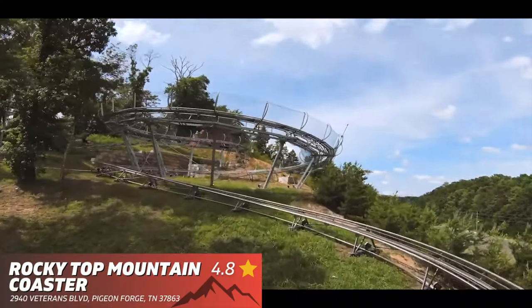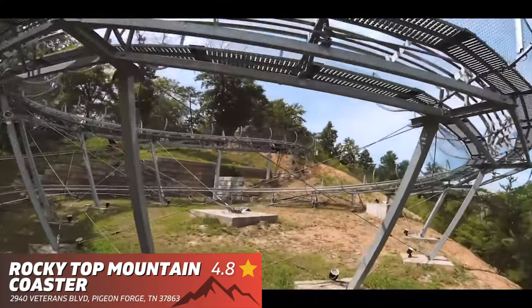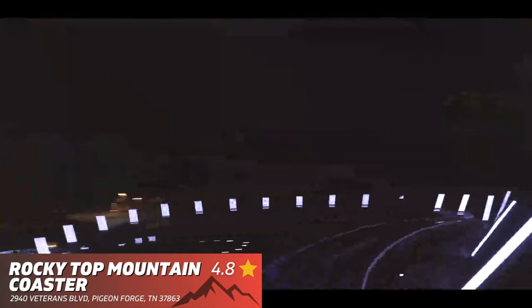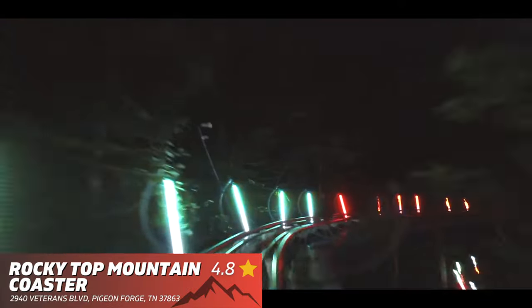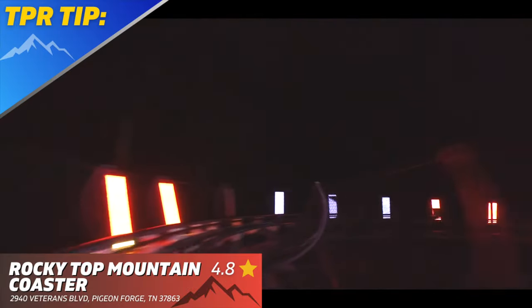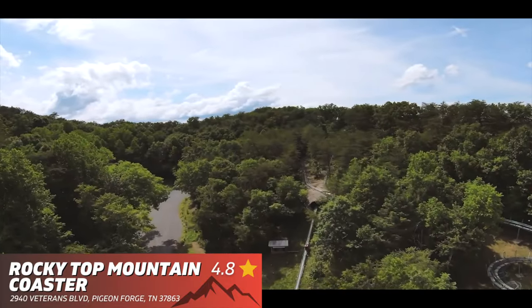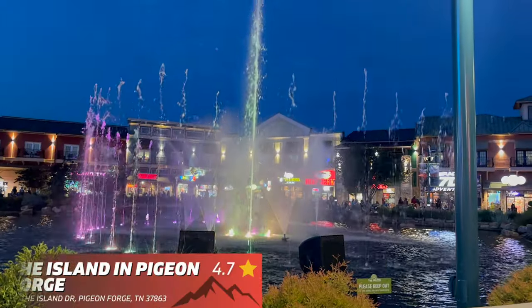Rocky Top Mountain Coaster — I have been on every mountain coaster in the Pigeon Forge and Gatlinburg area, and Rocky Top really is, in my opinion, the best one in the area. TPR tip: I recommend riding during the day so the line will not be as long as it will be at night.